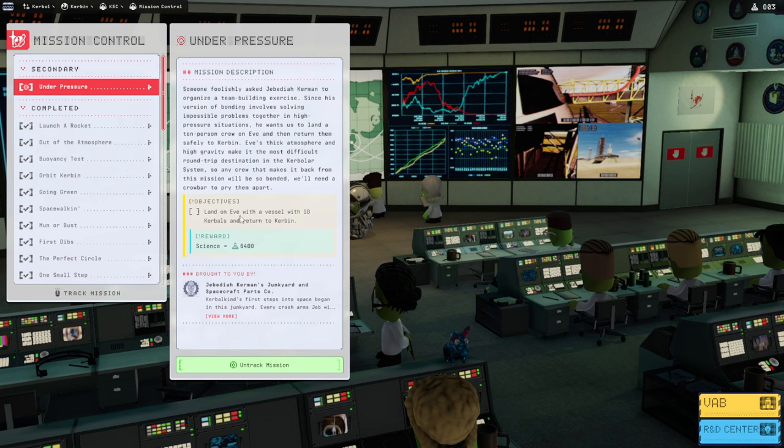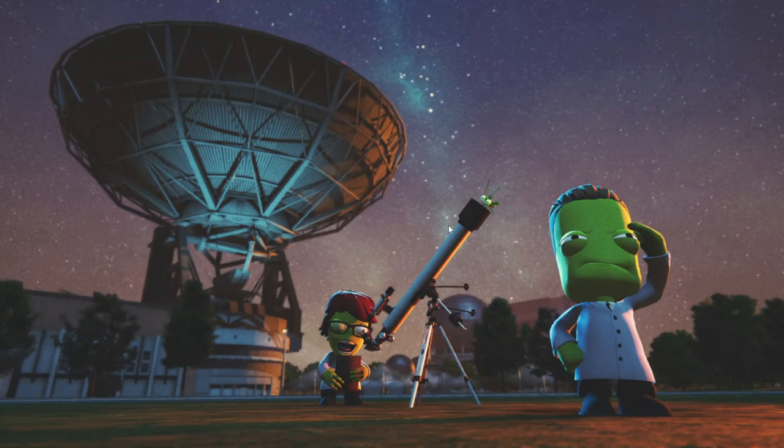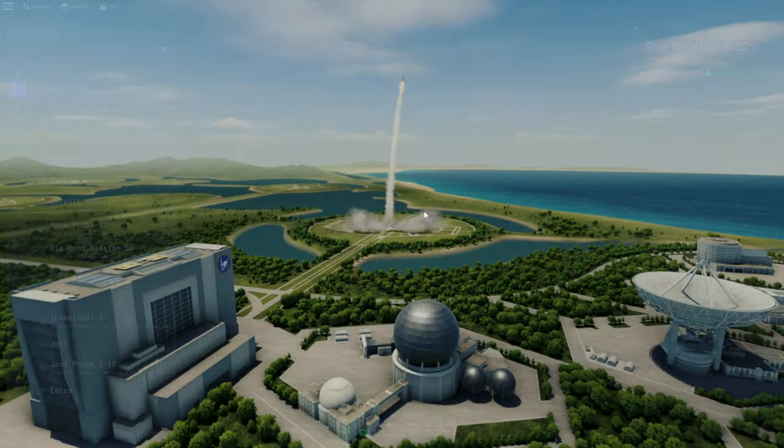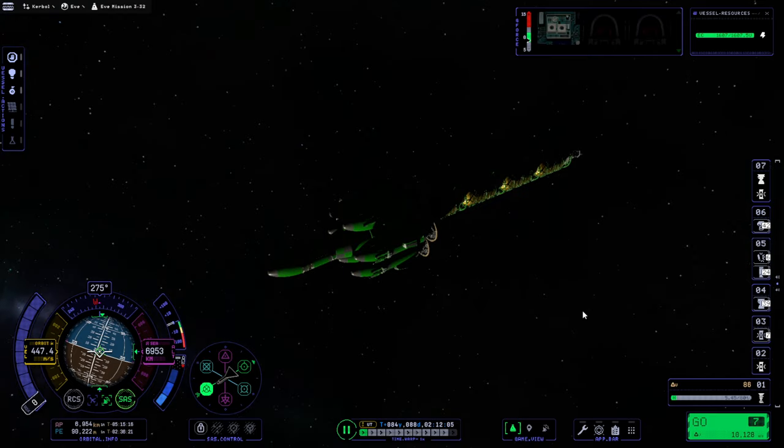What the contract says is: land on EVE with 10 Kerbals and return to Kerbin. It's not clear to me whether it's the same vessel that needs to return. If it is, we might need to make some changes — I should probably at least slap on a docking port somewhere to refuel it. But because we're dumping the heat shield we'll have an upper stage left over that probably doesn't have the heat shielding to survive Kerbin's atmosphere. My guess is we just need to get the 10 Kerbals back, not the same vessel — but I'm not sure. We'll test which reading of the contract is the correct one.